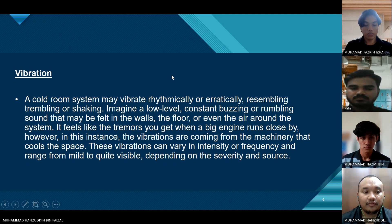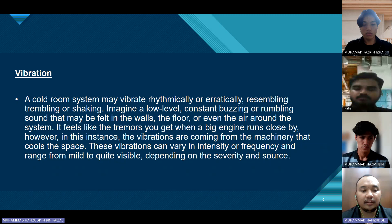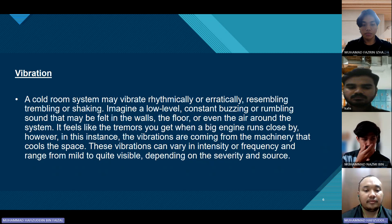Vibration. A cold room system may vibrate rhythmically or erratically, resembling trembling or shaking. Imagine a low-level constant buzzing or rumbling sound in the system that may be felt in the walls, floor, or even the air around the system — similar to the sensation you get when a big engine runs close by. In this instance, the vibrations are coming from the machinery that cools the space. This vibration can vary in intensity and frequency, ranging from mild to quite visible depending on the severity and source.